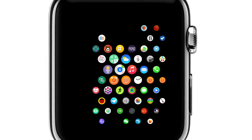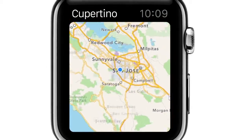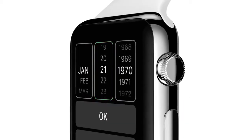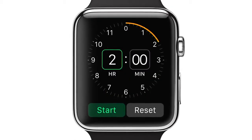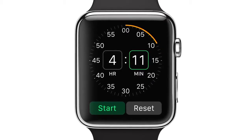So we've developed a whole new interface specific to the challenges associated with a product this small. The digital crown is a remarkable input device — it fluidly zooms into apps, enables nimble, precise adjustment, and critically, you can use it without obstructing the display. It's also the home button.